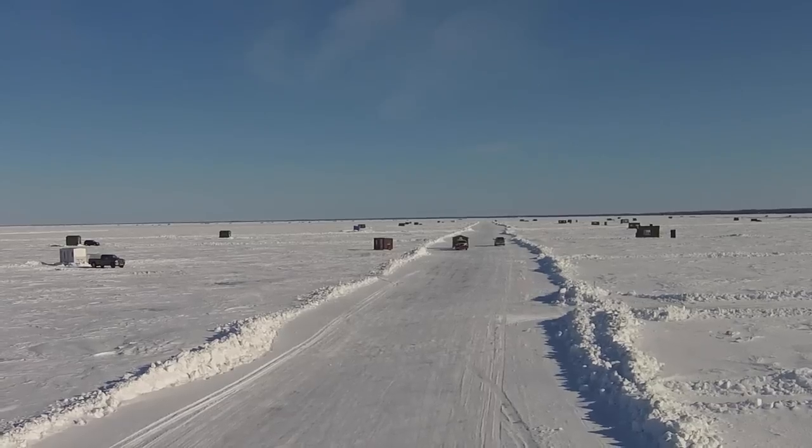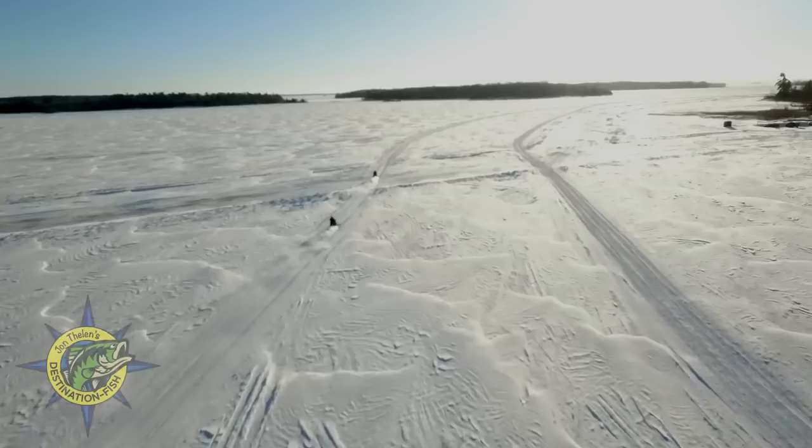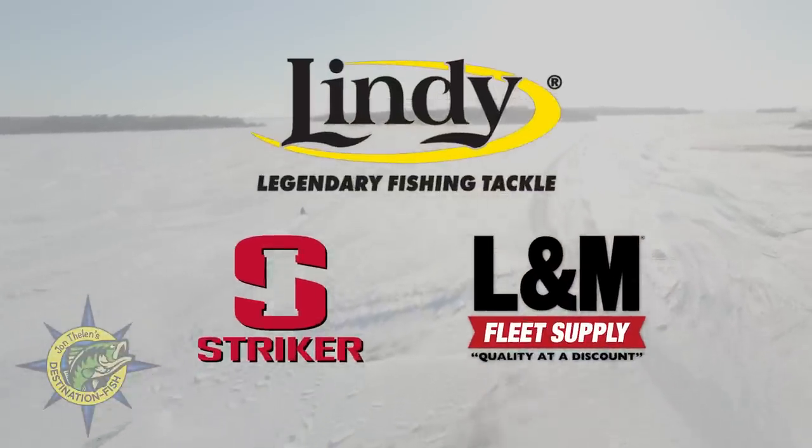Lake of the Woods is no doubt one of the best walleye fisheries in the Midwest. Whether fishing open water or on the ice, the fish are most often pretty cooperative. John Thielen's Destination Fish is brought to you by Lindy Fishing Tackle, Stryker and L&M Fleet Supply.